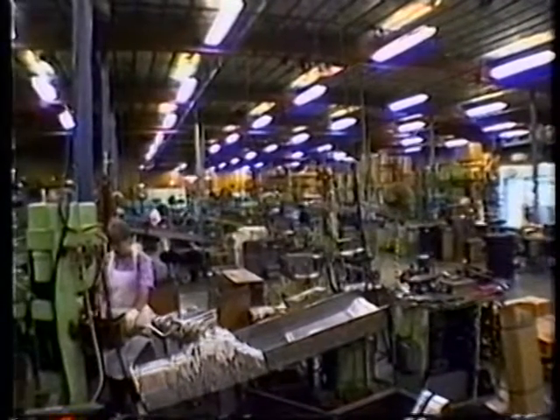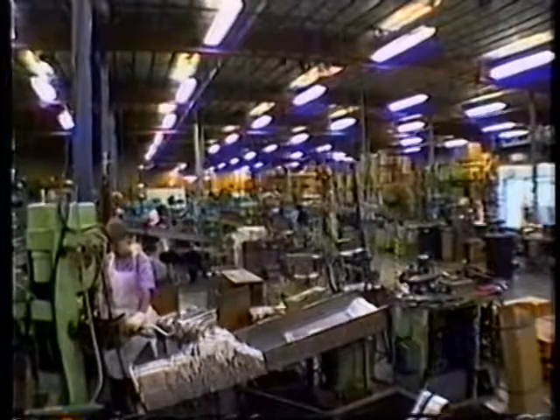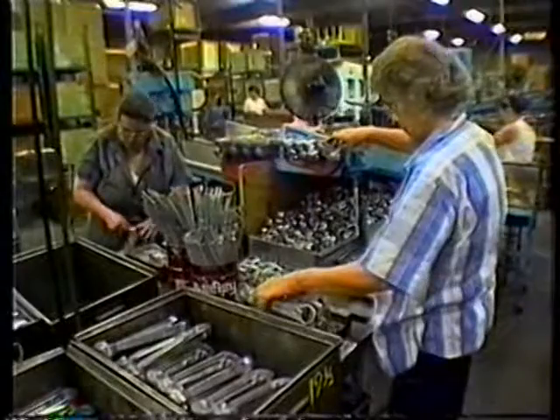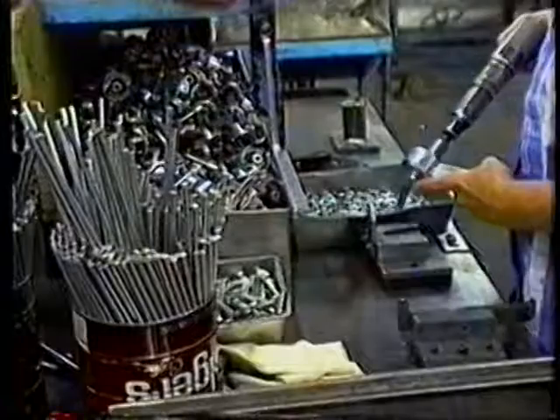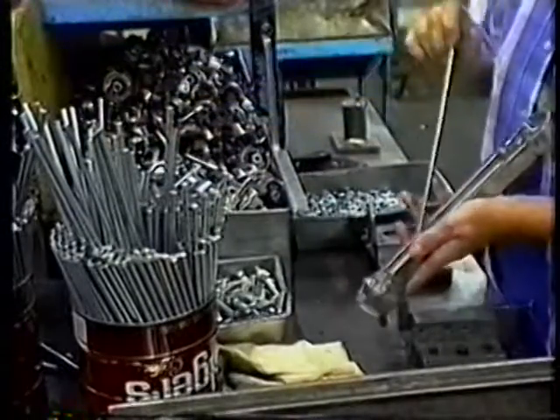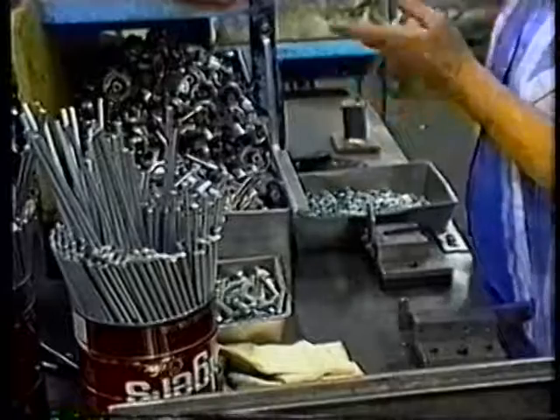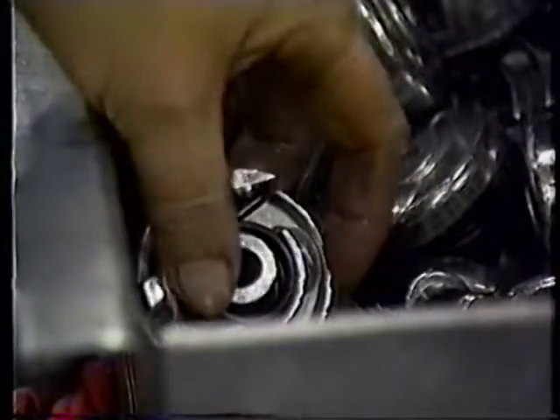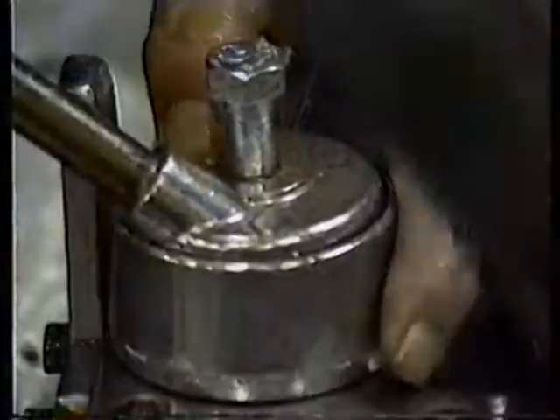And that history has been built on this production line since the earliest years of the company. One of the first operations is the key to the soft ride enjoyed by Bag Boy owners. At this station, spring steel is added to the die cast side rod to absorb bumps. The axles and necessary springs are also installed here.